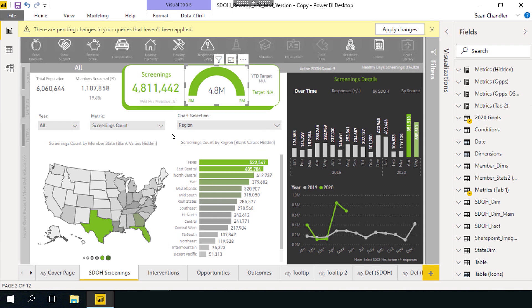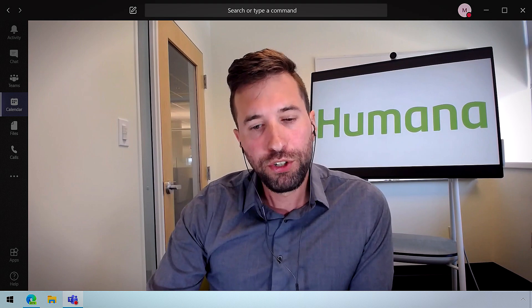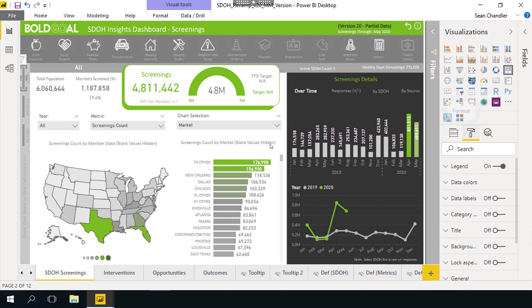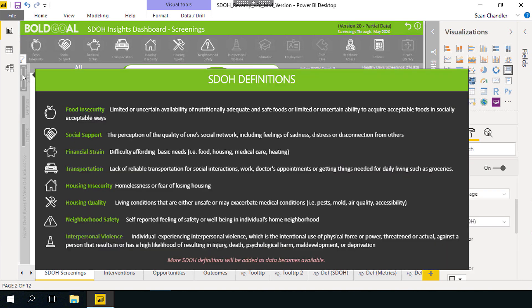Beyond filters, I also needed to think about which Power BI visuals could help me convey information to users about the report itself. One novel idea I had was to use the tree map visual. Although it may not look like it, these three nondescript blocks on the left-hand side of my report are actually separate tree maps that link to tooltips for filters, metrics, and social determinant of health definitions. So now when users hover over the tree map, they see a pop-up with definitions for the various social determinants of health.